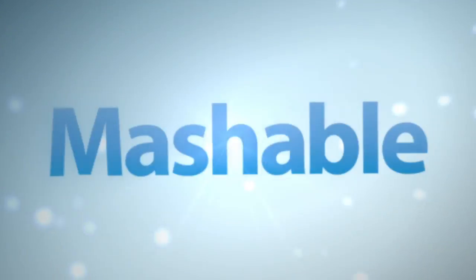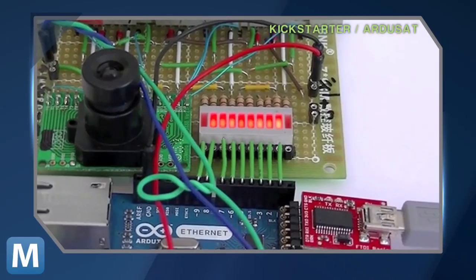This is the ArduSat, and its creators are asking Kickstarter to help them get the Arduino-based satellite off the ground.